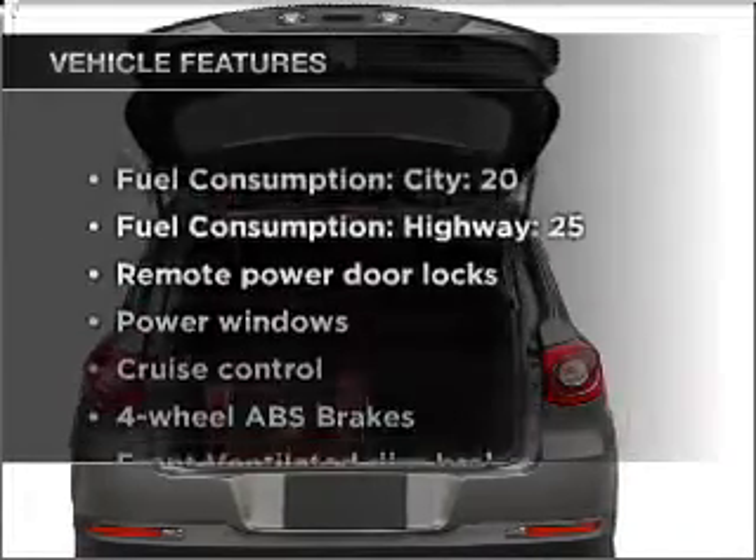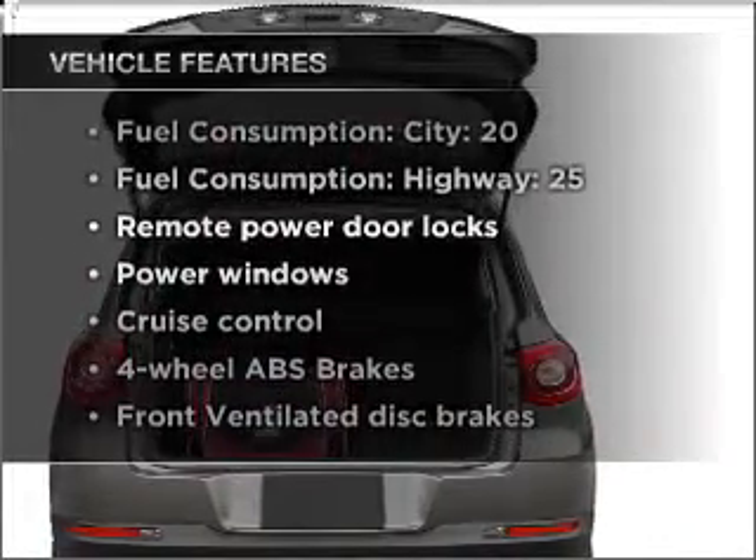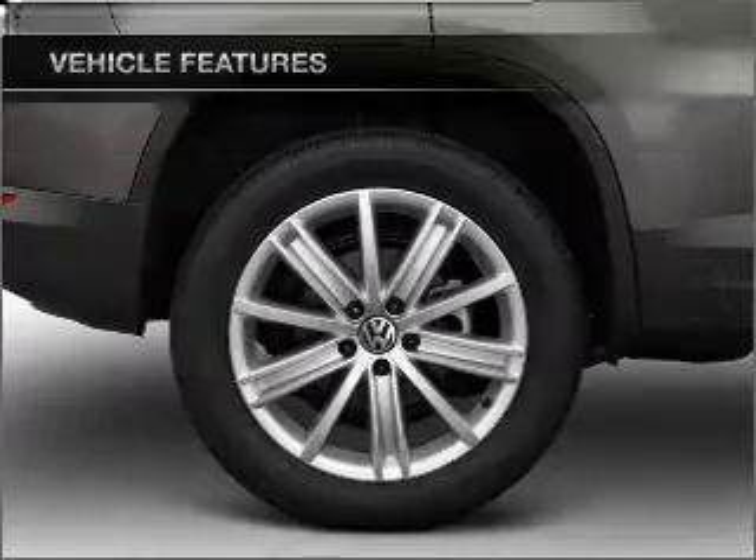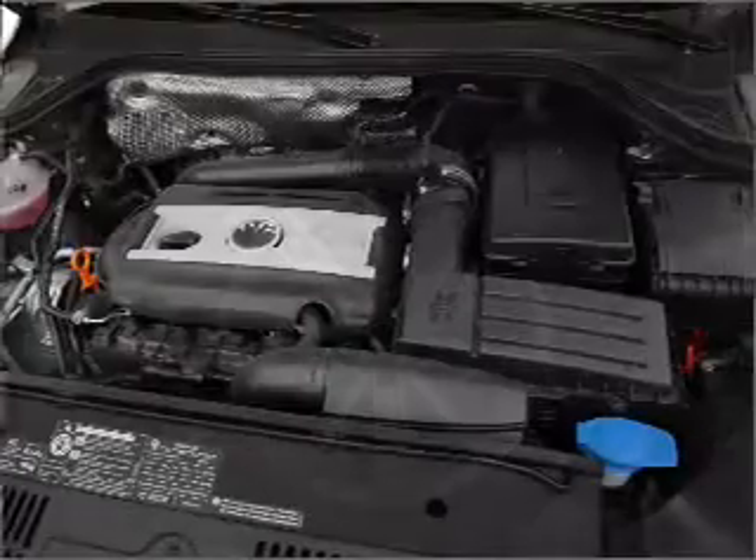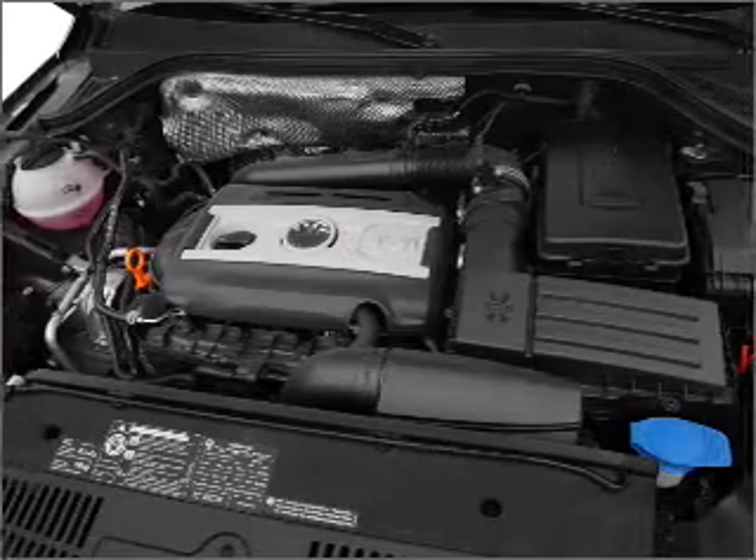Enjoy these notable features that are included in this vehicle: power door locks, power windows, power steering, cruise control, power mirrors, an alarm system, and an AM FM stereo with an MP3 player.